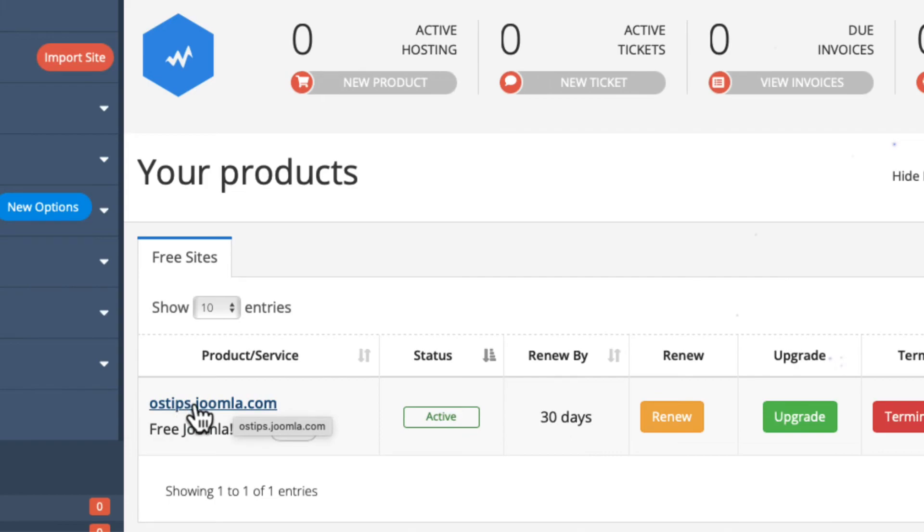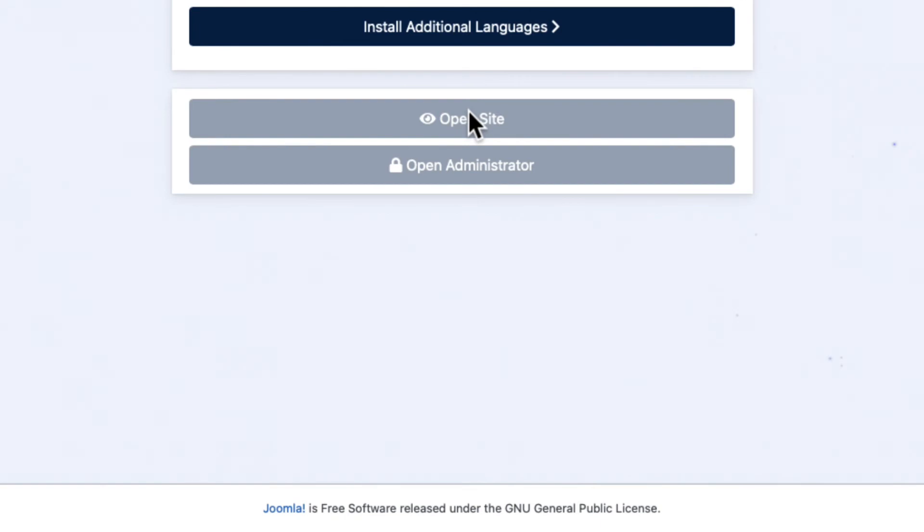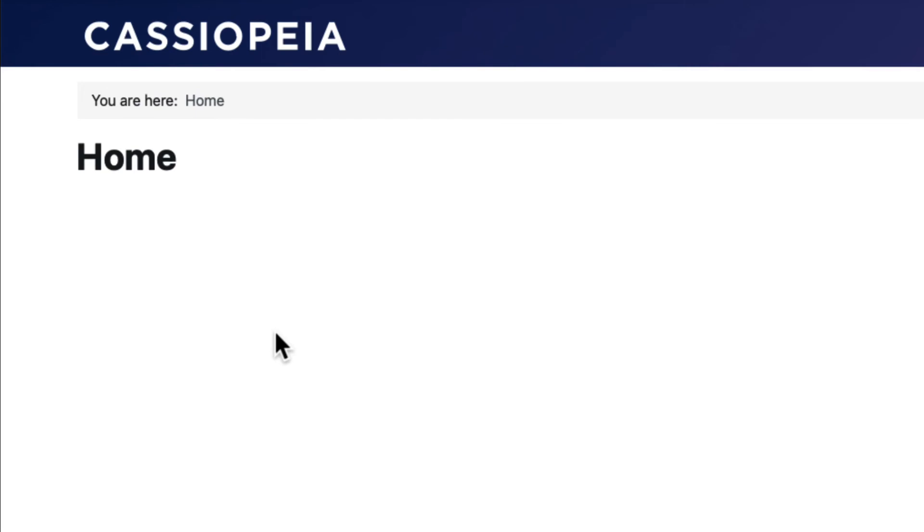That's it. Go ahead and click on the link for your site. You can click on Open Site or Open Administrator, or you can even install additional languages. If you click on Open Site, it will take you to the front end of your new Joomla site, which is a blank site using the Cassiopeia template. And you're all set to go. From here, you can build a Joomla site — they don't restrict what extensions you can install. The only other caveat is you only have 500 megabytes of space until you upgrade to an actual plan. So if you're just getting into Joomla, this is a really great way to do it. It saves all the hassle of setting up some kind of local environment or buying a hosting plan somewhere. And it's free — you can't beat that!